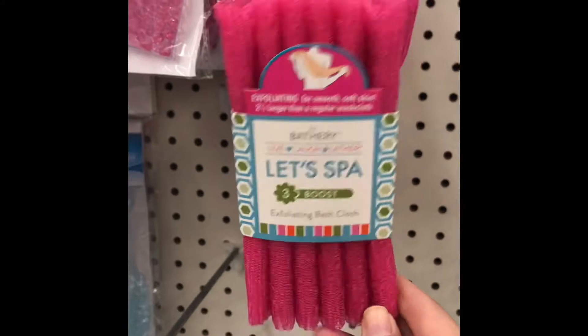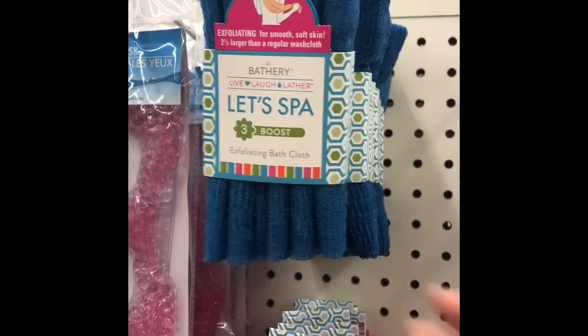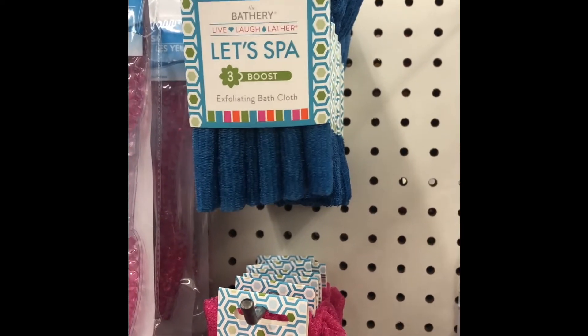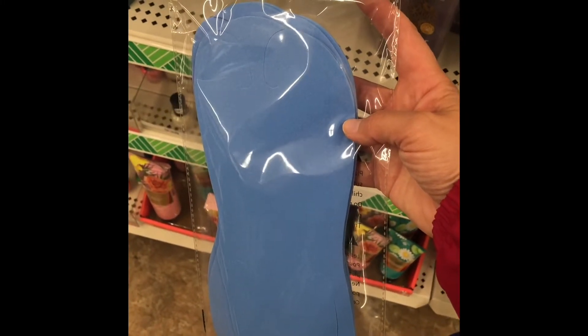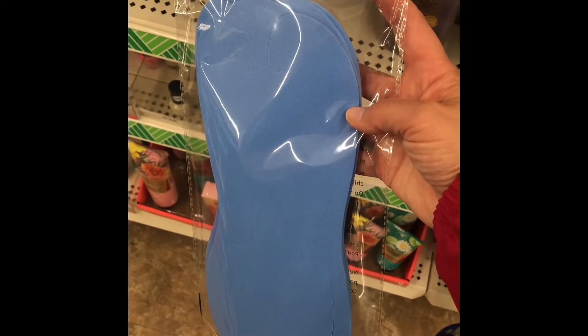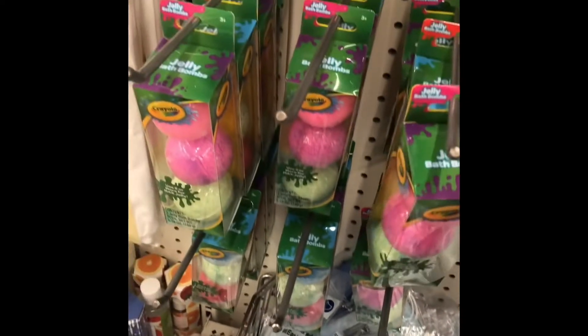In the beauty aisle they had these exfoliating scrubbing cloths — they're like a loofah material but tightly woven, so they're a little rough. I would also came across those little thong flip-flop separators you put on when you're giving yourself a pedicure.